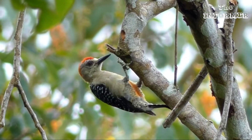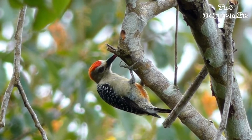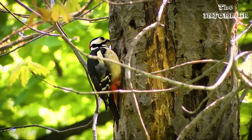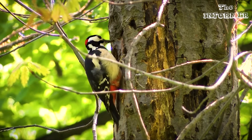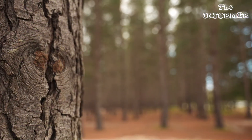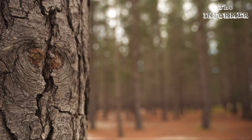The woodpecker is actually helping to keep the tree alive. First of all, the woodpecker is an arboreal bird — that is, it lives in trees and it eats in trees.